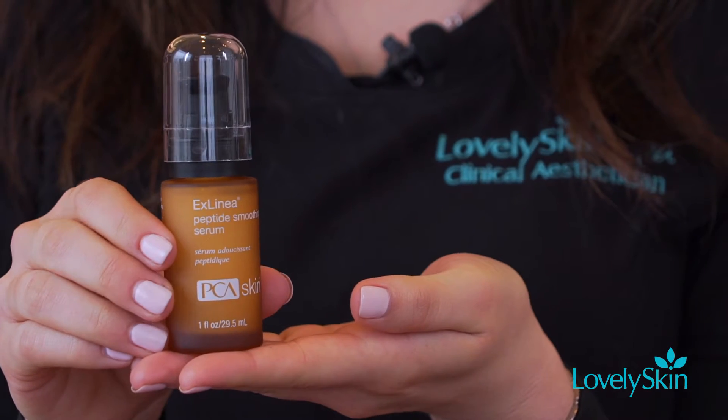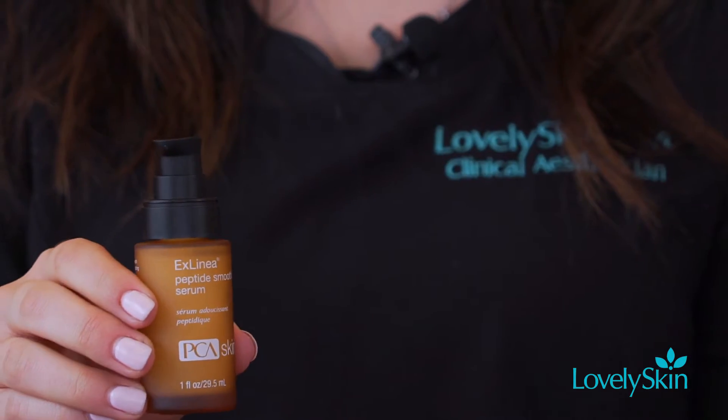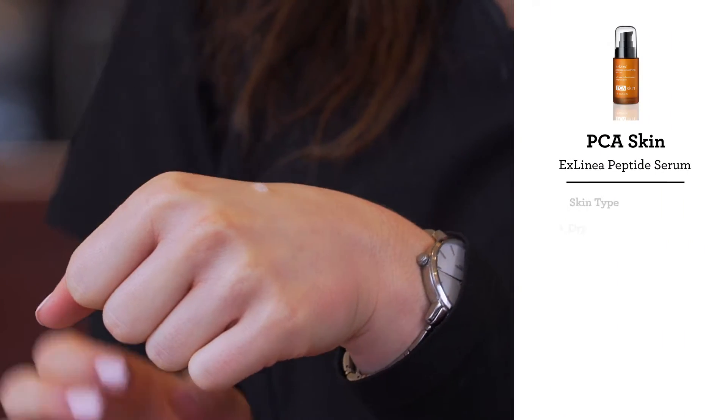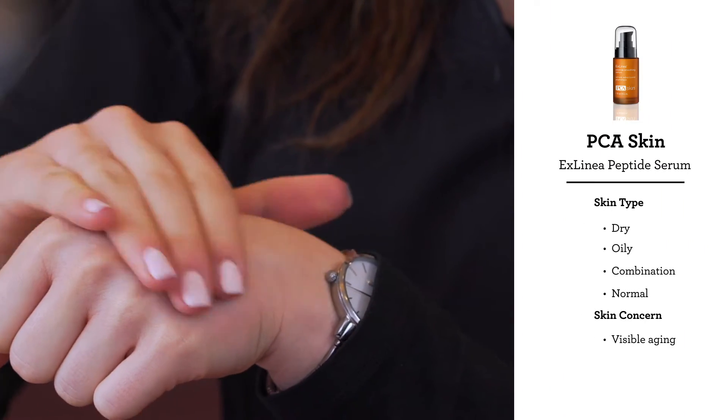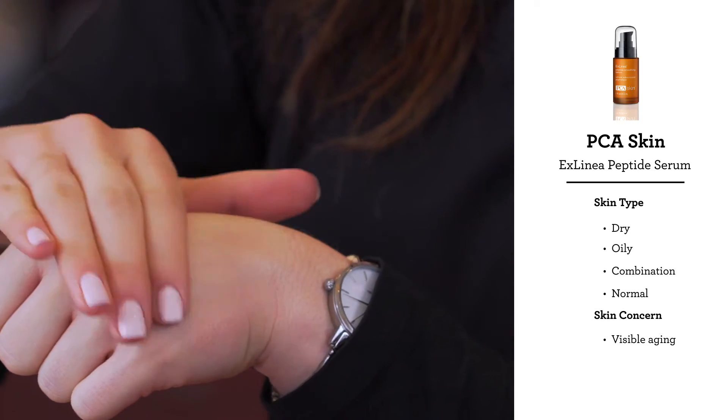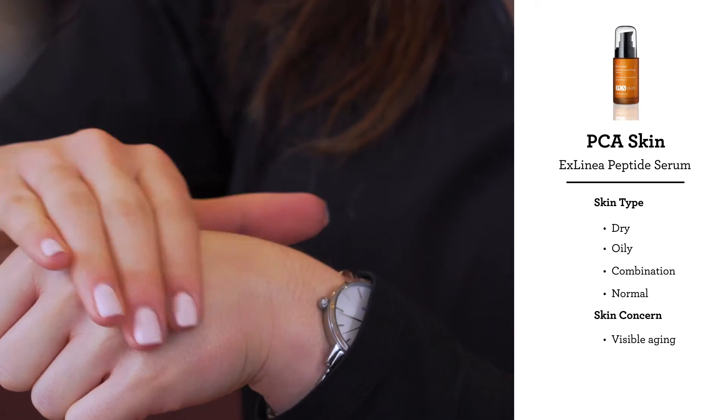This is a unique spot treatment that uses neuropeptides. These reduce the appearance of wrinkles. You can apply on crow's feet, laugh lines, forehead wrinkles, and any other expression lines to really firm the skin, minimize fine lines, and boost hydration.